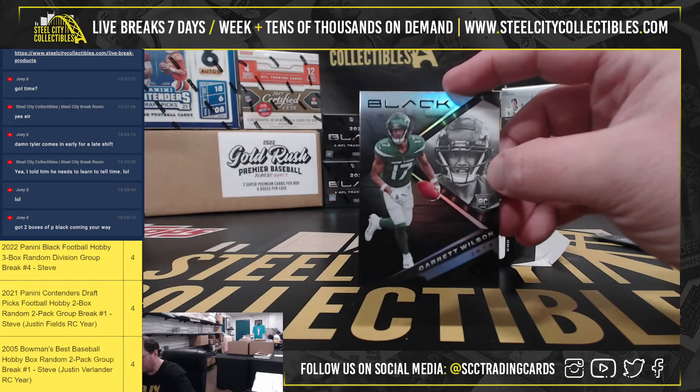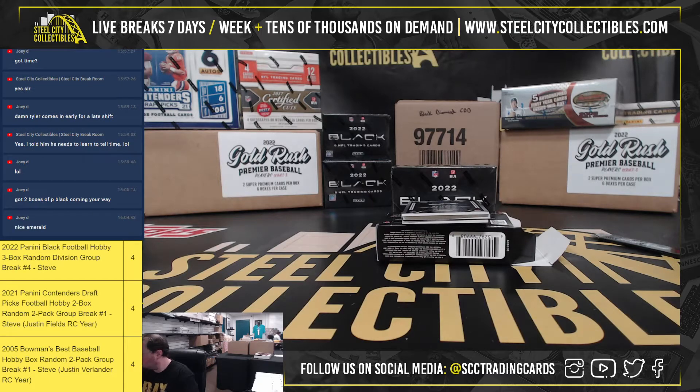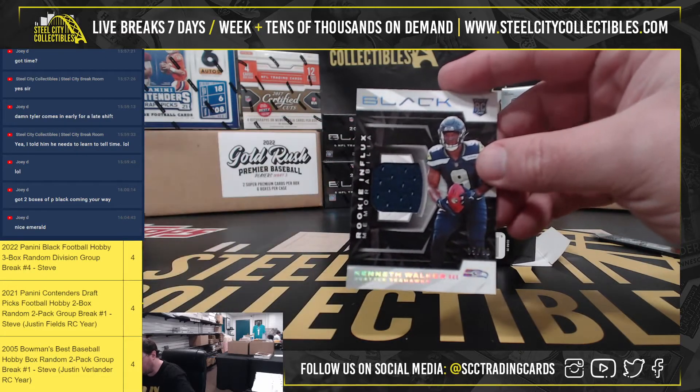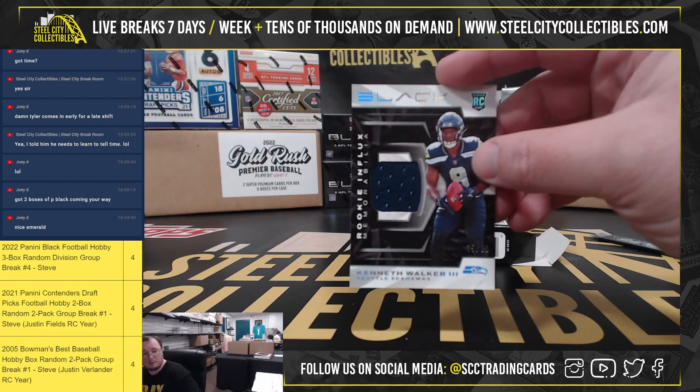Got a Garrett Wilson base rookie for the Jets. Rookie in flex memorabilia, Kenneth Walker, 35 of 99.